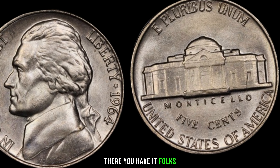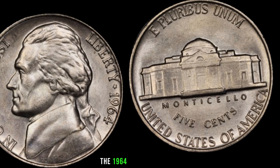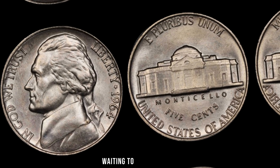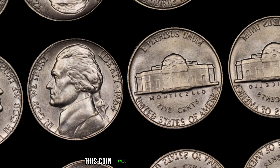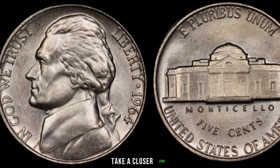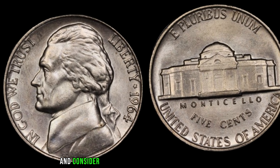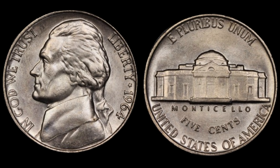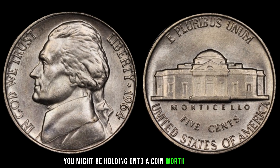There you have it, folks. The 1964 Jefferson nickel might just be hiding in your pocket change, waiting to be discovered. Finally, this coin's value is $1.5 million. Take a closer look, check for mint marks, errors, and consider the historical significance. Who knows? You might be holding onto a coin worth big money.